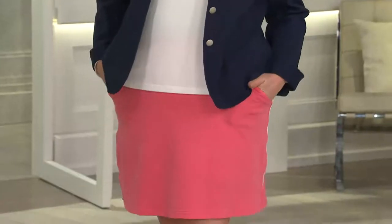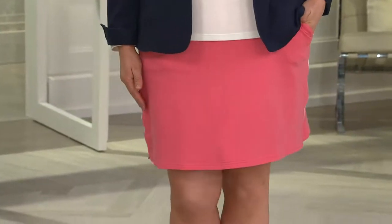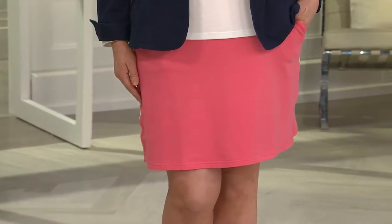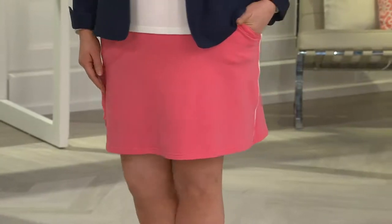In her skort, which is brand new today — you're seeing it for the first time on this show — the athleisure trend is huge. You're seeing it come down every designer runway, in the catalogs, in the stores. It's all about being on the go, on the move. How can we dress comfortably with a little more of a casual look and not break the bank?